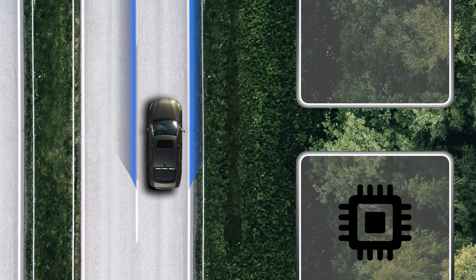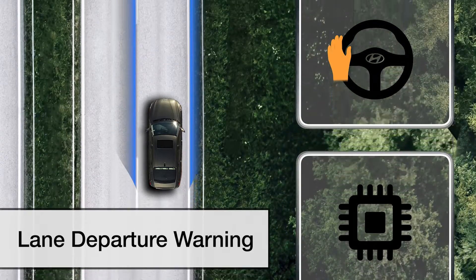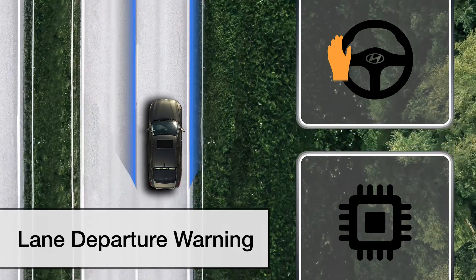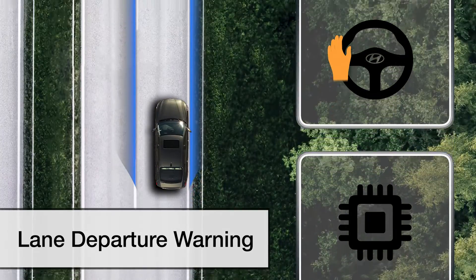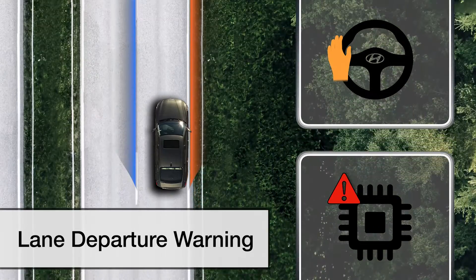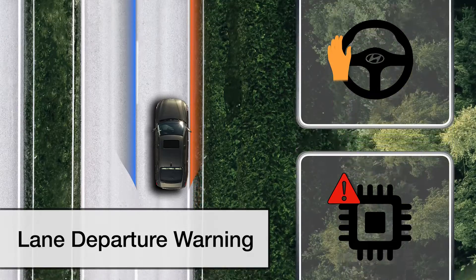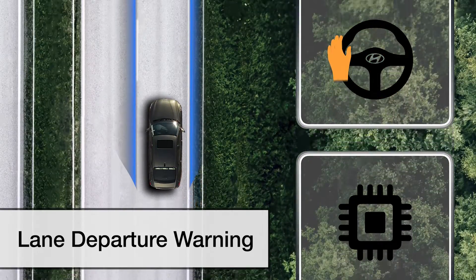Let's take a look at how this can assist the driver, starting with Lane Departure Warning. In the event that the vehicle starts to leave the lane and the driver has not engaged the turn signal, the system will detect and provide a warning to the driver. There will be no active steering assist, and it's up to the driver to safely steer the vehicle back into the lane.